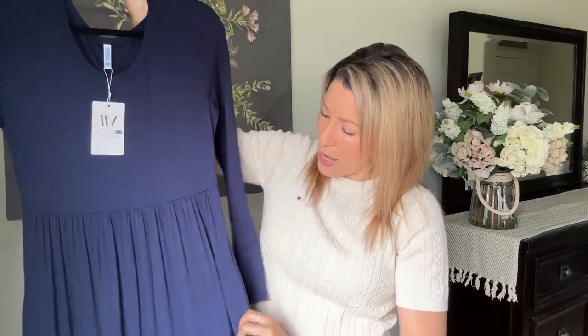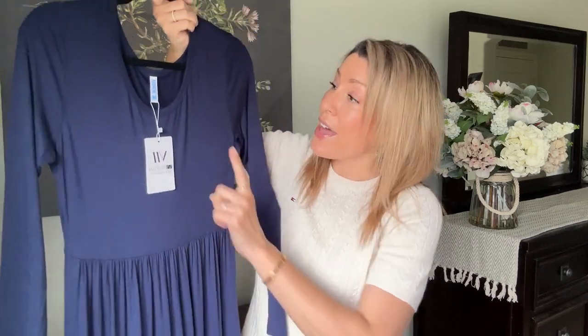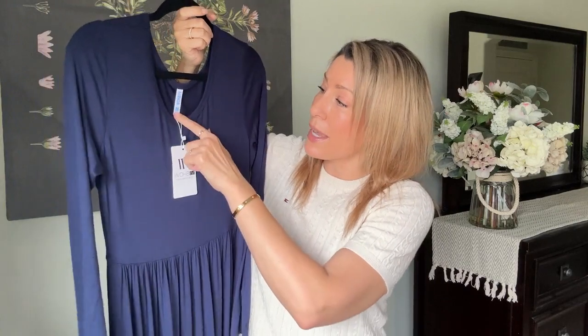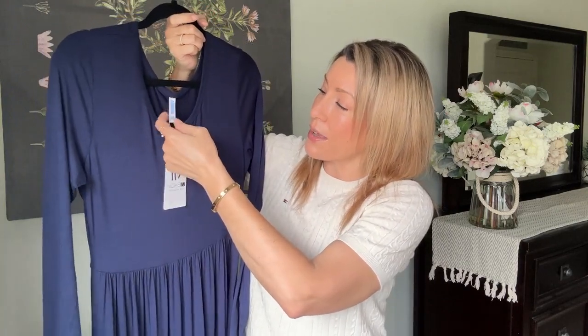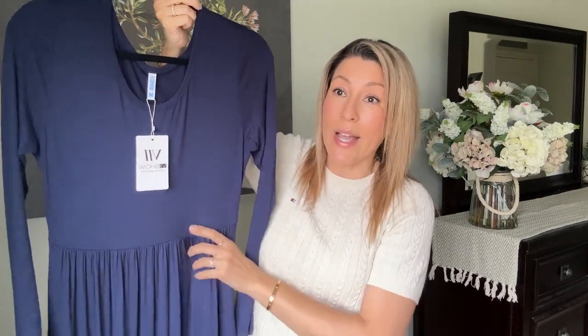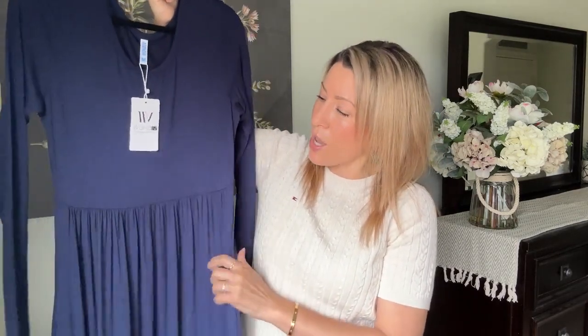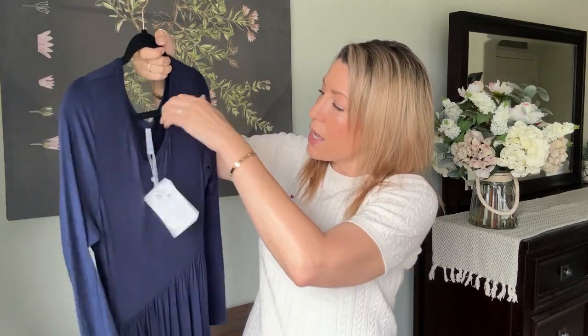The second dress is a long sleeve style — I thought it would be great for cooler evenings, or you can push the sleeves up and style it pretty. I'm really excited about this one because it's from the same brand, Seven Show, that I got a white T-shirt dress from on Amazon. Same brand, nice feel, has pockets, and it doesn't look thin at all.